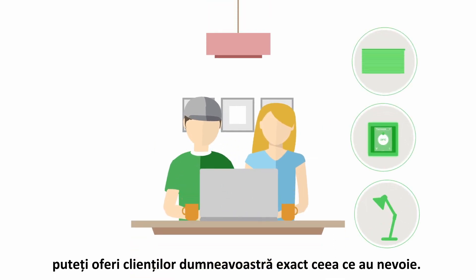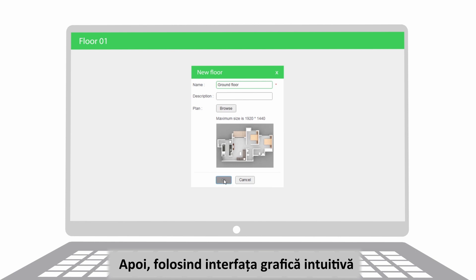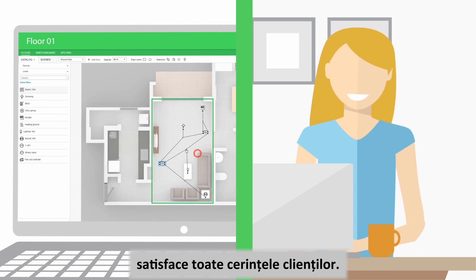Working with your customer at their home or place of business, you start by creating a floor plan. Then, using the simple graphic interface, you drag and drop the solutions that are needed to meet the customer's expectations. Once all the selected elements are in place, step one is complete.